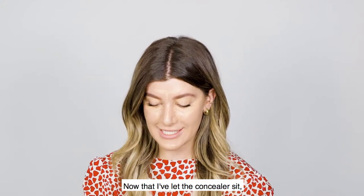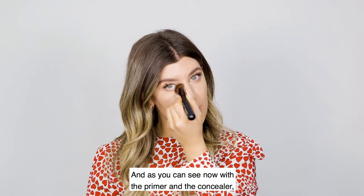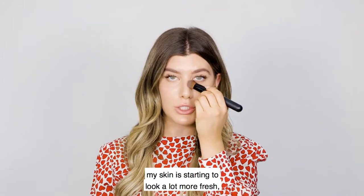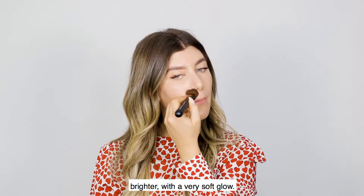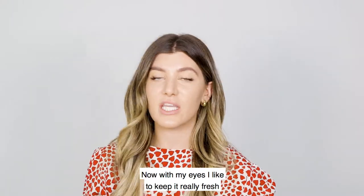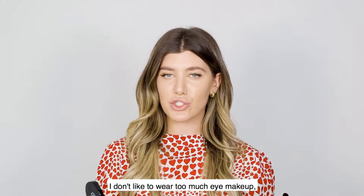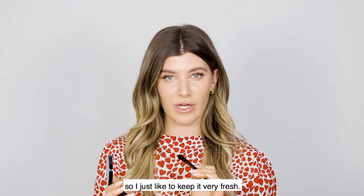Now that I've let the concealer sit, I'm going to blend it in. As you can see, with the primer and the concealer, my skin is starting to look a lot more fresh, brighter, with a very soft glow. With my eyes, I like to keep it really fresh and light during the day — I don't like to wear too much eye makeup because later when I go out, I'll build on top of it.